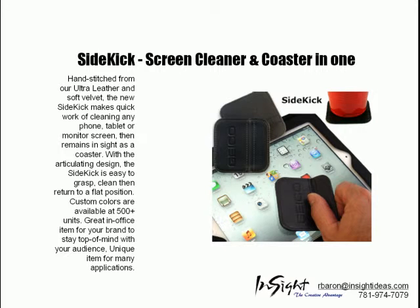The Sidekick is a screen cleaner and coaster in one. It's great as an in-office item for your branding and staying top of mind with your audience.